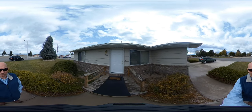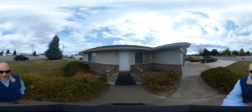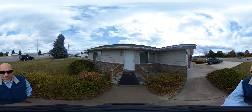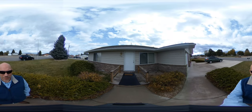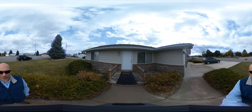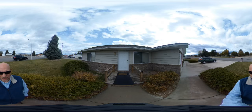Hey guys, it's Nathan with American West Realty and I'm standing in front of 1502 18th Street. It's just a couple blocks away from Albertsons, the rec center, and pretty close to downtown Cody. I'm going to do a quick 360 video and it's a little windy outside so I'm going to move this inside.